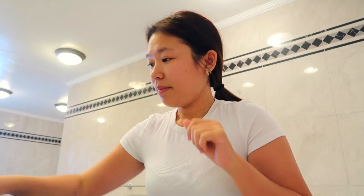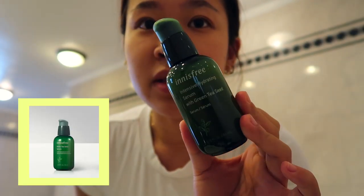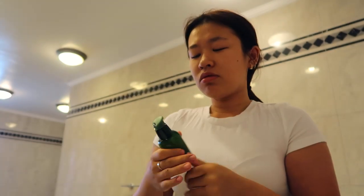I just brushed my teeth and washed my face, so you don't have to see that part. I usually use a serum and a moisturizer. The serum I use in the morning is the Innisfree Intensive Hydrating Serum. It's really nice for the morning because it's so light and absorbs really fast, and you don't really feel it under makeup. I just apply that all over my face.